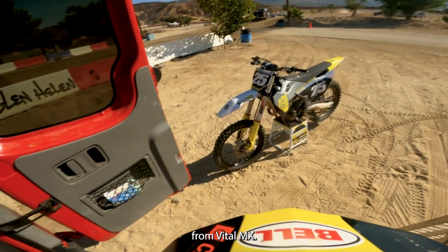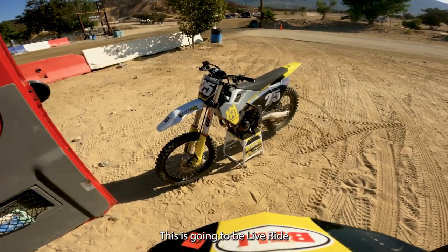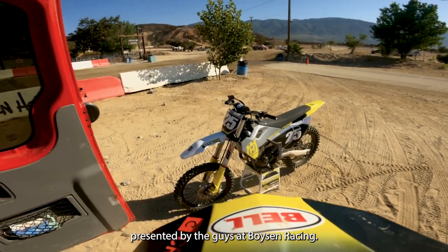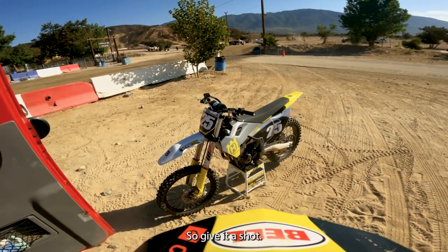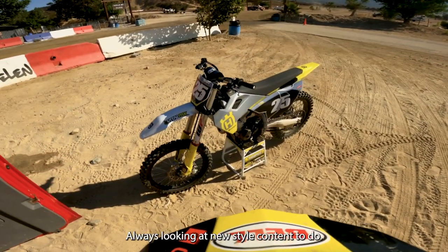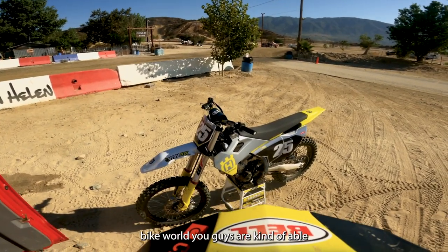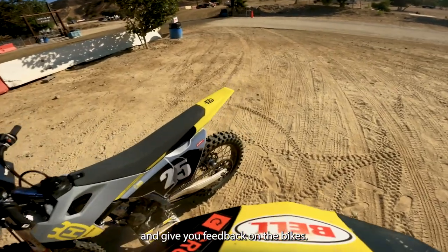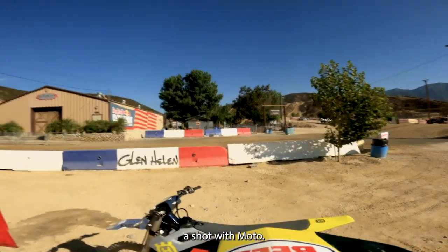Hey everyone, this is Michael Lindsay from VitalMX. Welcome to a new feature we're trying out — this is going to be a live ride, presented by the guys at Boys and Racing. Big thank you to them for covering this feature so we can give it a shot. Always looking at new style content, and I always love how in the mountain bike world guys are able to ride, talk, and give feedback on the bike.